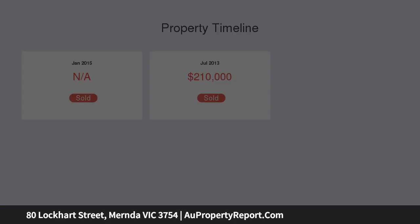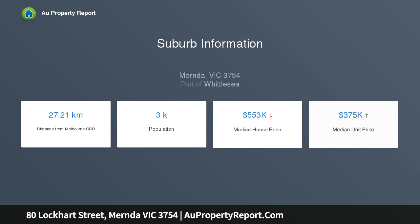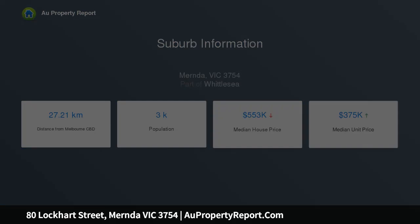Large open plan living with custom built quality cabinetry. Large undercover entertainment area with timber decking — this has the potential to be converted into a sunroom.